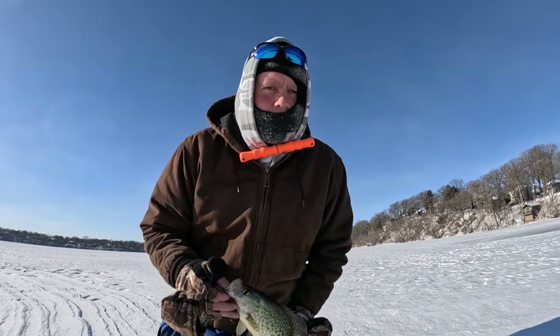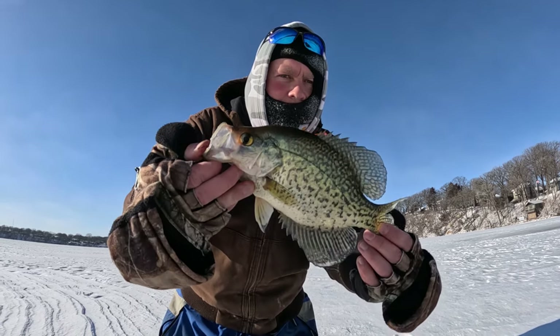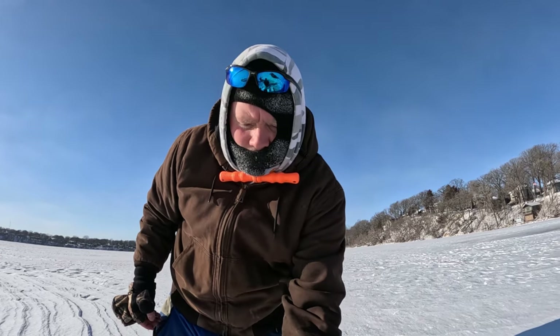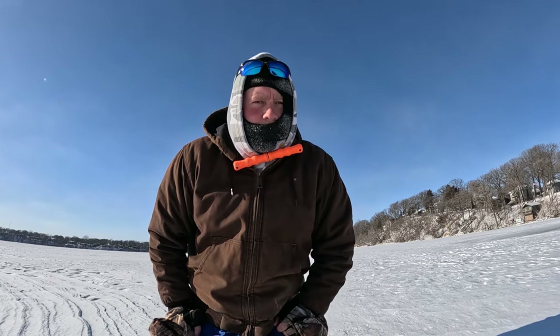Hey everybody, welcome back to G-Man's Fishing Adventures, out here on Bud Lake. It's the 15th of January, MLK Day, and found a school of crappies so far. I'm going to let this one go before he freezes. I actually forgot my bait at home, and the bait shop doesn't open until 3:15, so right now I'm just fishing with the nightcrawlers I can get at Baumgart. Getting a couple crappies — finally found a school of fish, see if we can catch some more.